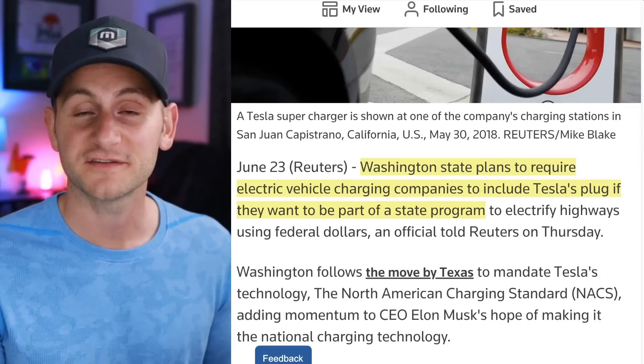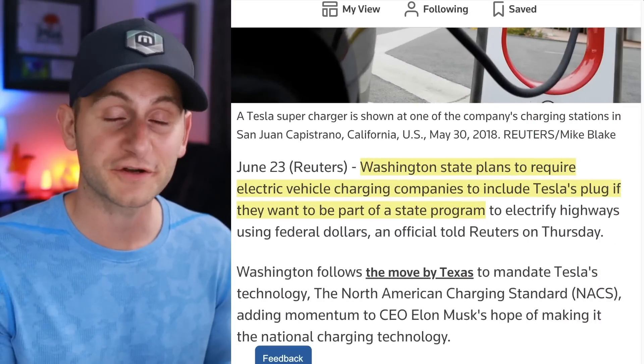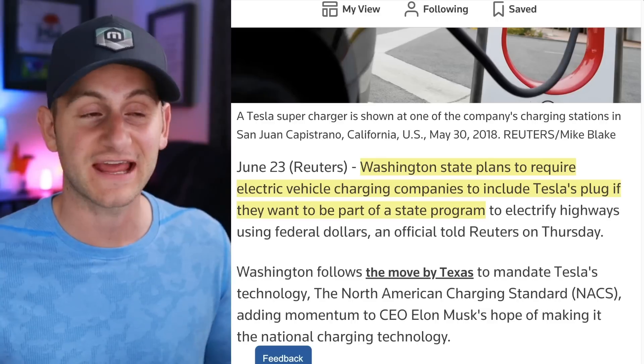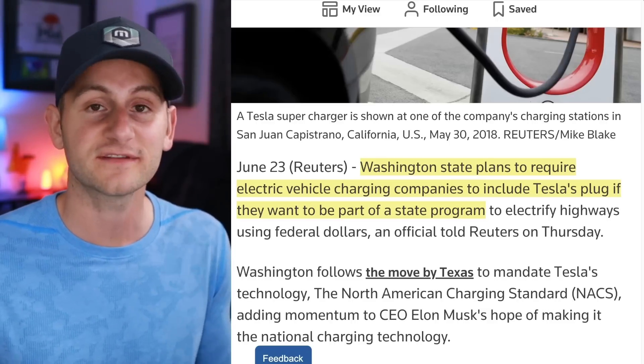Last week, we saw Texas become the first state to require charging companies to include Tesla's NAX connector to get those federal funds flowing through the state. Now Washington state is doing the same thing. The state plans to begin the request for proposals process in the fall.